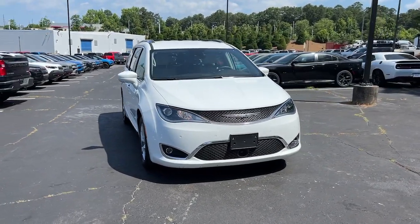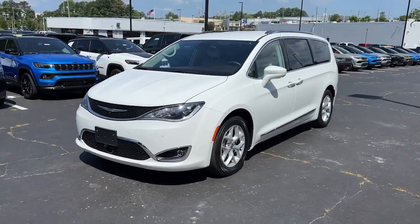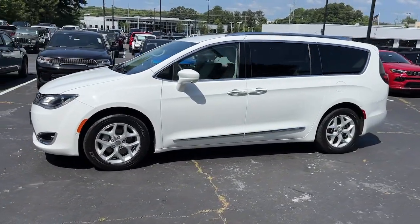Look no further than the 2017 Chrysler Pacifica. With less than 50,000 miles on the odometer, this vehicle stands out from the rest.